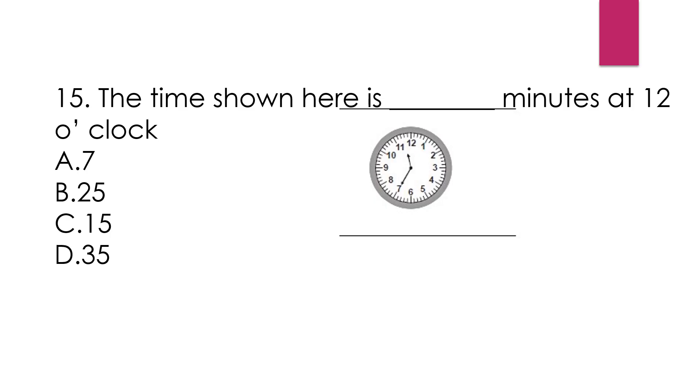Question number 15: The time shown is dash minutes to 12 o'clock. Option A, 7. Option B, 25. Option C, 15. Option D, 35. This clock is showing the hour hand at 11 and the minute hand at 7. That means the time is 11:35. It will take 25 more minutes to reach 12 o'clock. Our answer is option B, 25. Because 60 minus 35 is 25, and in one hour we have 60 minutes total.